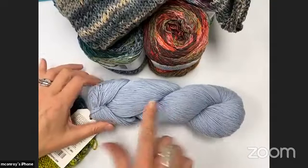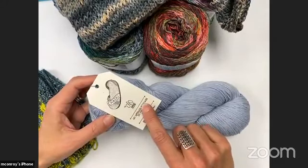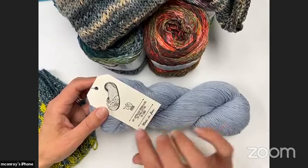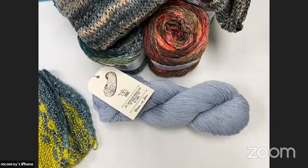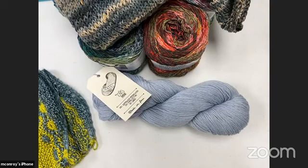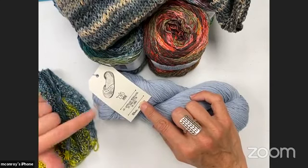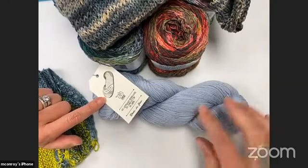FYI, Chosky is that really beautiful Amano yarn we talked about last week. If you haven't had a chance to watch it — the interview with Ellen is both on YouTube and on Facebook. Amano is that wonderful mill in Peru that produces lots of Barroco yarns. They created their own brand called Amano with the goal of maintaining and preserving those Andean textile traditions. Every one of their yarn names is named after an Inca tradition or is a Quechuan word — the language of the Incas. Chosky is actually the word for the runners who would run between towns in the Inca empire.